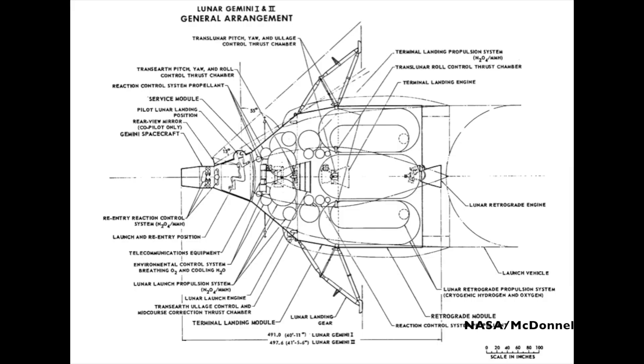The core of the vehicle would have been the Gemini spacecraft, but it would have had a lot of additions on either side to make it lunar landing ready. Behind the Gemini spacecraft, where the adapter section eventually went, would have been a service module designed to hold all the environmental control, electrical communications, and navigation equipment.